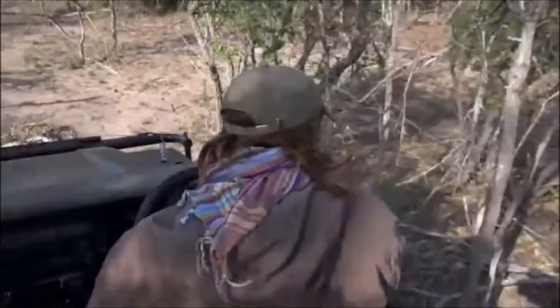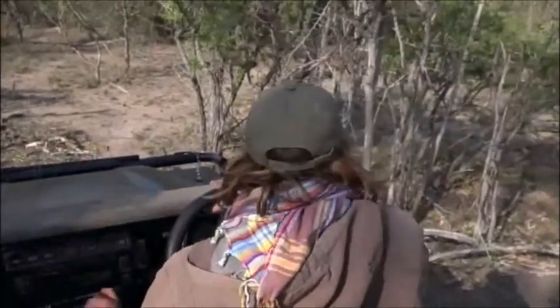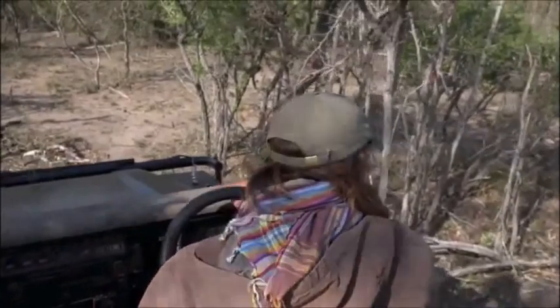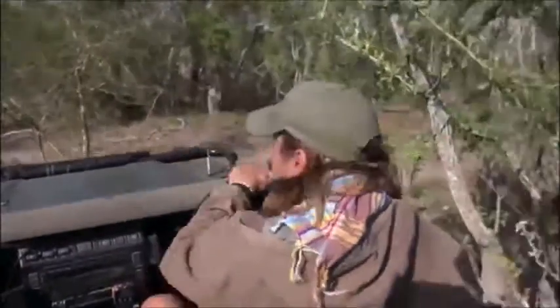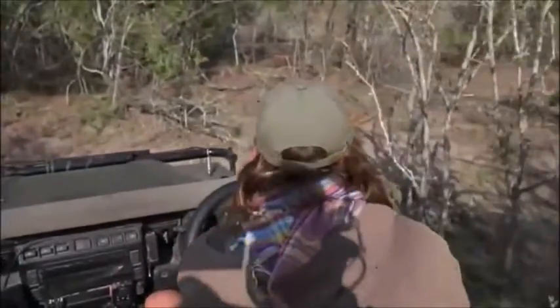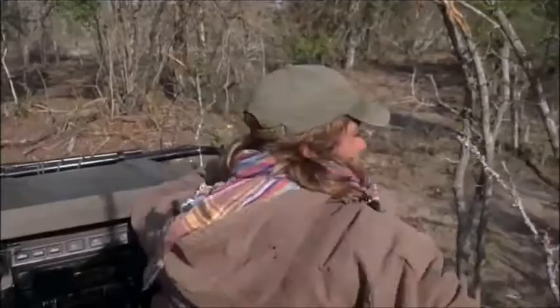Lala would like to know: while Karula will try to protect her cubs from danger, would the cubs try to protect each other? No, they wouldn't — I think it would be pretty much each little leopard for itself and whoever could get away the fastest.